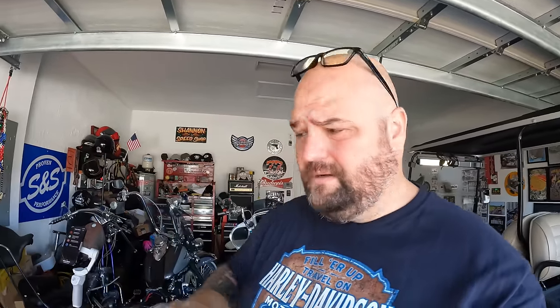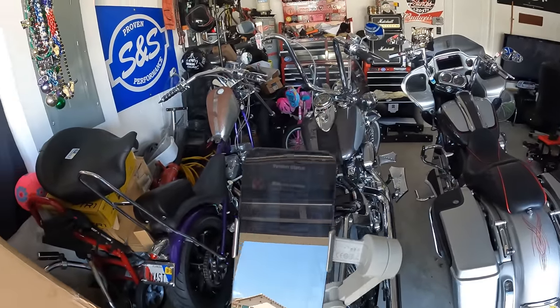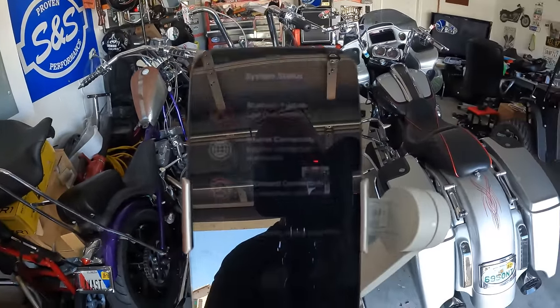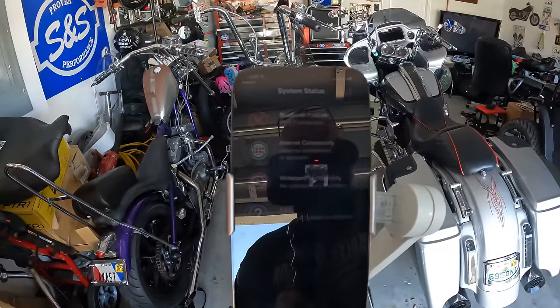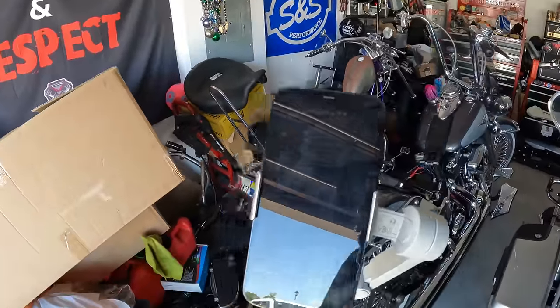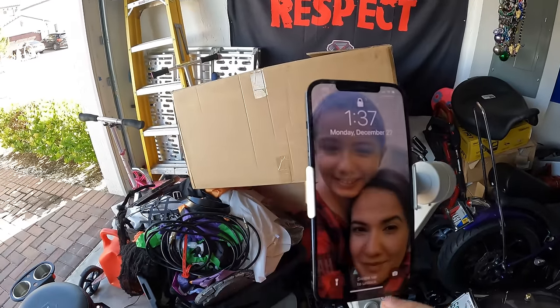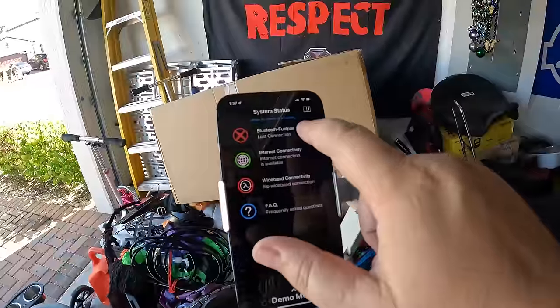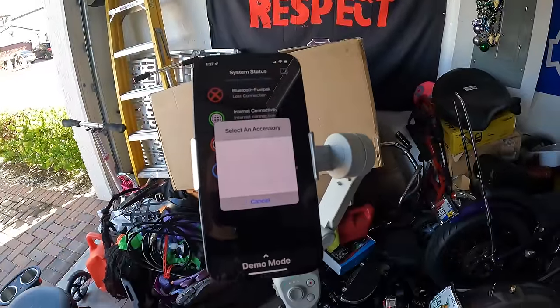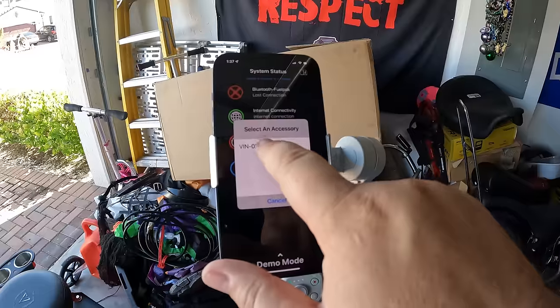Now I've got to switch the camera to get things working. I already had the fuel pack software because I have many of these. There's some glare and it's awful - trying to make this better. The phone connected and it came up: 'select an accessory' - that's got to be it. It came up.